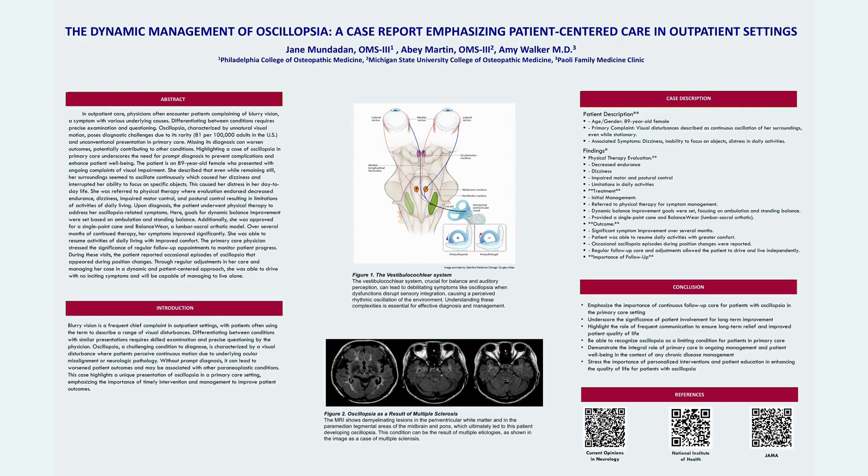Hi, my name is Jane Mondaden, and the title of this case report is The Dynamic Management of Oscillopsia: a case report emphasizing patient-centered care in outpatient settings.